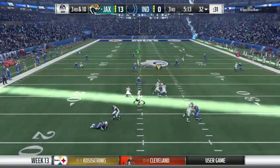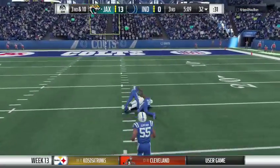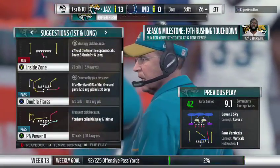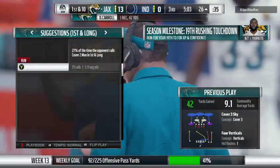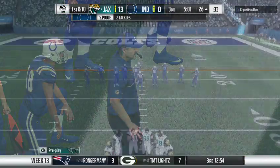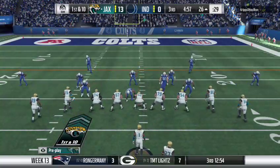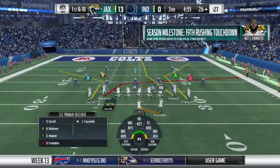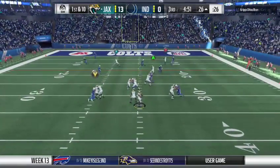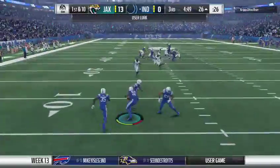On third down, he'll drop to throw. He's going to fire one, and that's caught inside the 35 — all the way down to the 26. A big third down play for the Jags, 42 yards. So after that big play, let's see if they can catch their defense maybe on their heels.